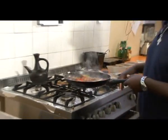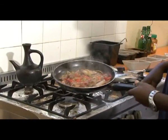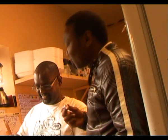Serve it over the injera and eat it by pinching with the injera. That's how we do tibs. Can you try this? Sure. Mmm, very delicious.